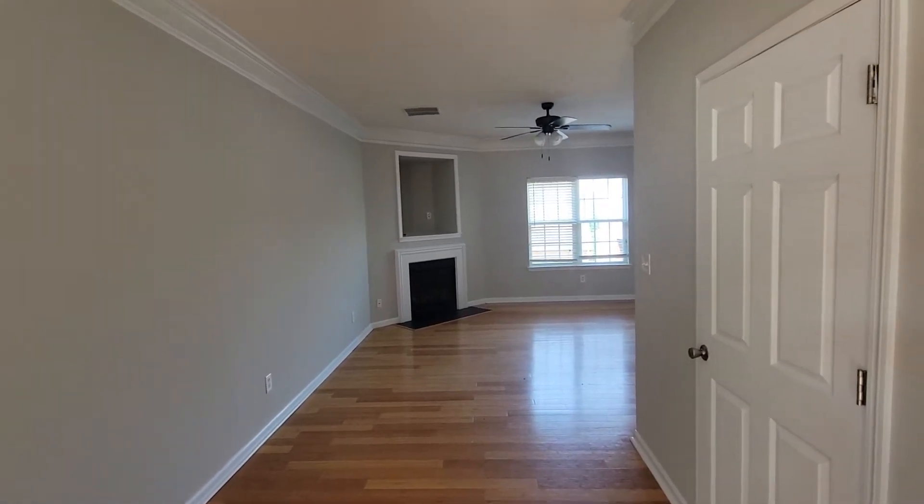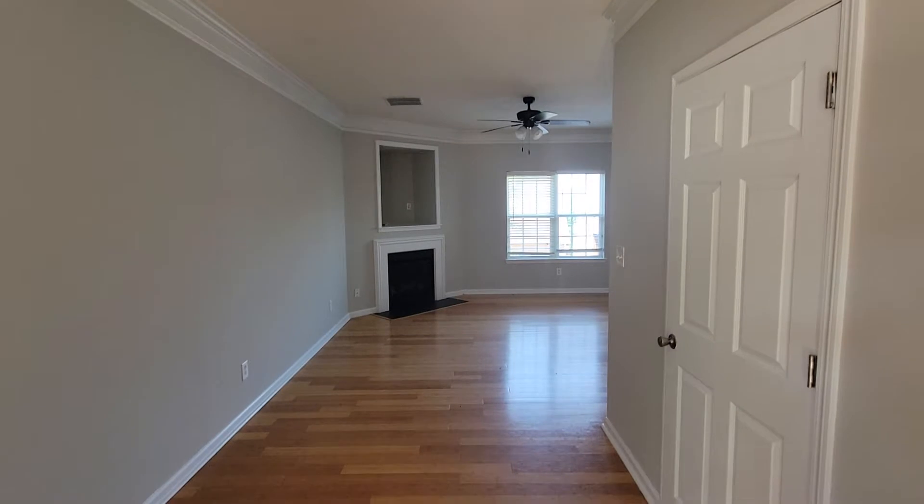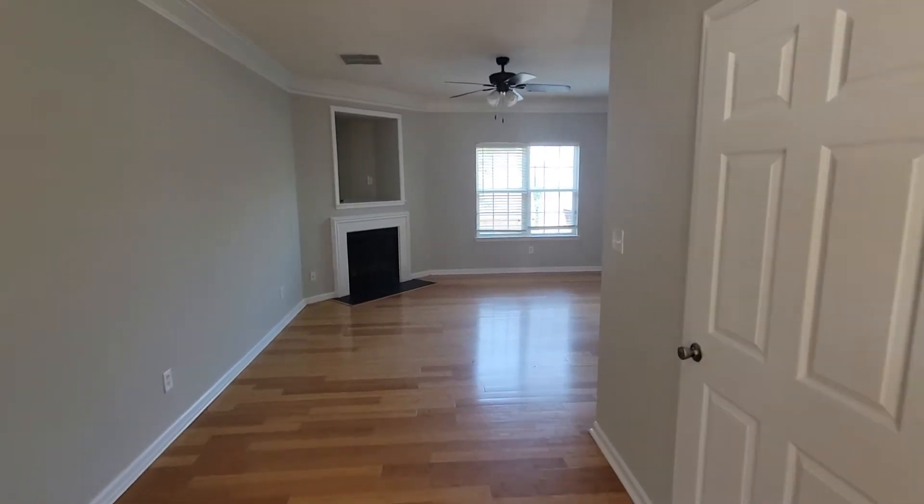All right, good morning. I'm at 217 Polo Lane in Locust Grove, just doing a quick video coming through the front door here.